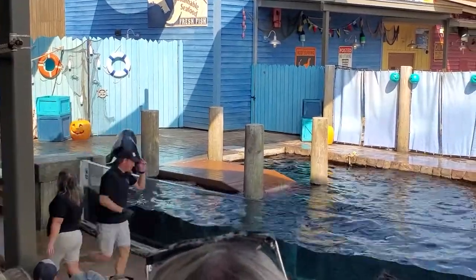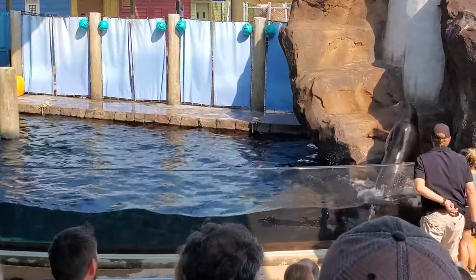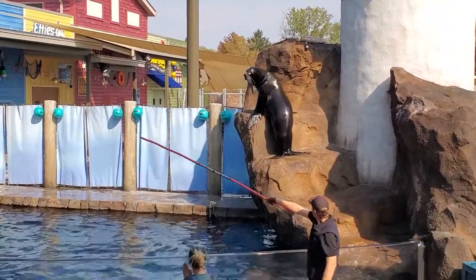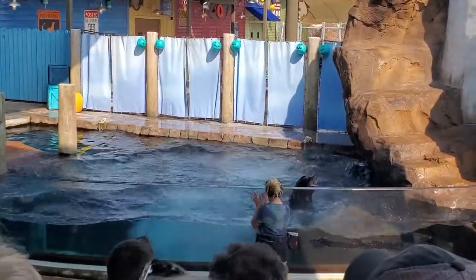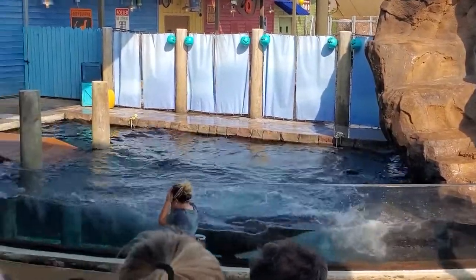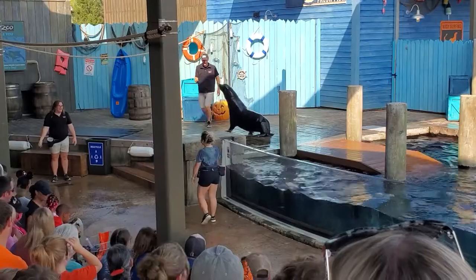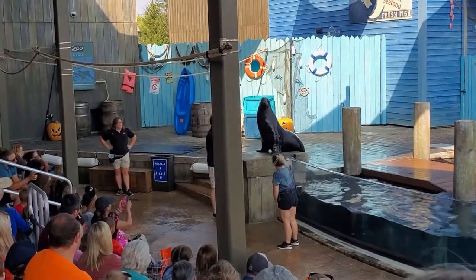Toby here is a sub-adult male, so he's not quite full grown. When he is full grown, he'll actually reach around 700 pounds — believe it or not! Now you're going to take two fists and tap them together — that's his cue. You're not really a sea lion trainer until you get splashed by a sea lion! So now you're officially a sea lion trainer. Thank you so much for helping us out — you did a great job. Thank you for inviting me up here!